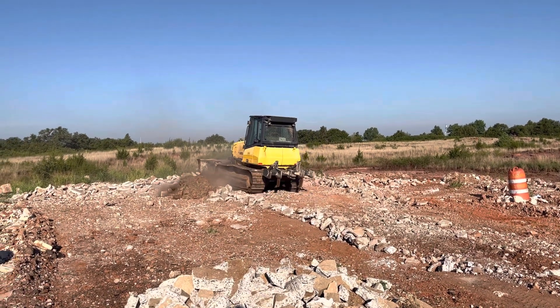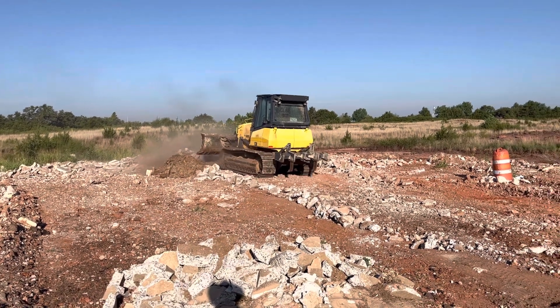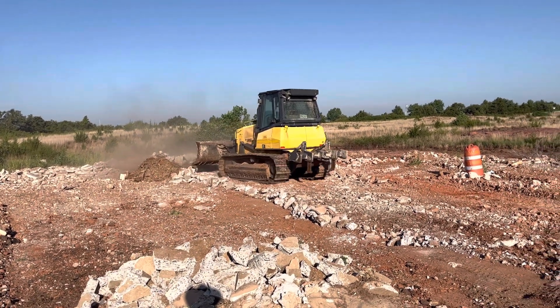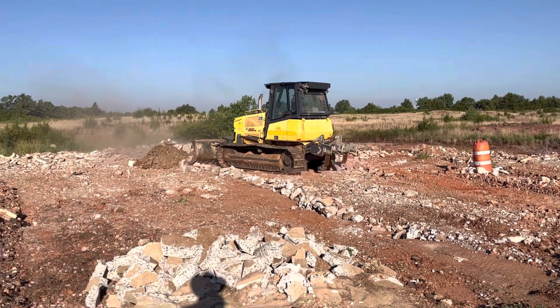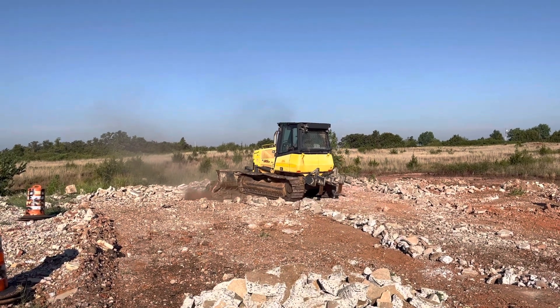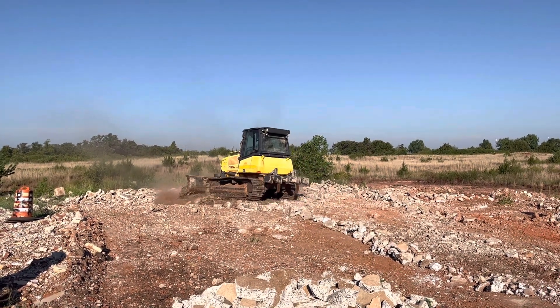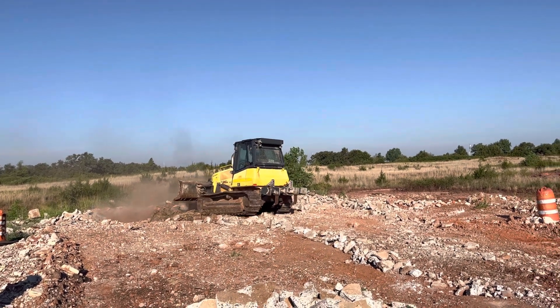Good power — looks like it'd be a good dozer for cleaning property. And not only that, but if you're in the construction industry, it'd be a good finish dozer for cleaning up.